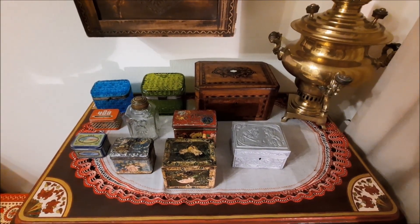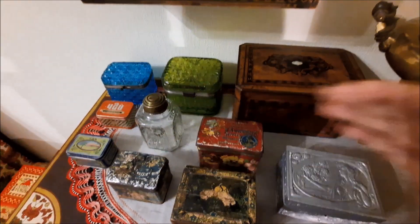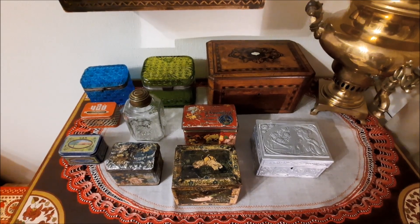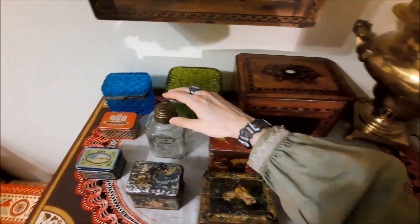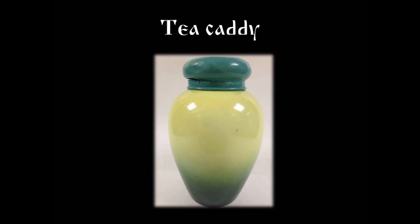Today I will introduce you to a part of my collection dedicated to the history of tea drinking in Russia. This is my collection — these are tea boxes and tea caddies. Nowadays paper boxes and tea bags are a part of everyday life, but in the 19th century tea was sold in such boxes and caddies.